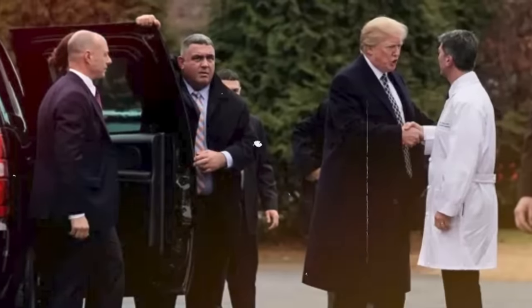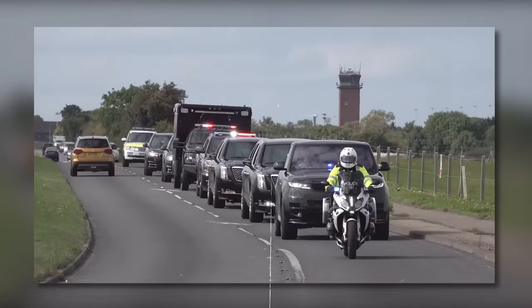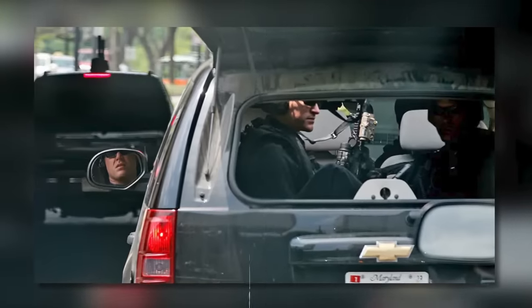The Secure Package also includes the control car, which carries all essential personnel like advisors and a doctor. The rest of the core pack is the half-pack, filled with the Commander-in-Chief's personal detail, and the CAT car, carrying the counter-assault team.